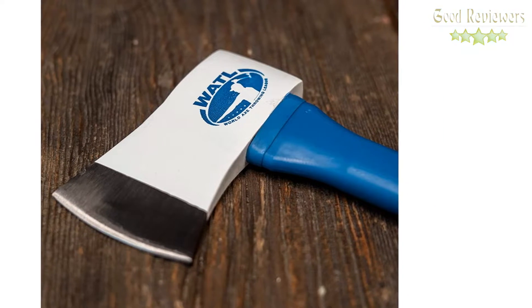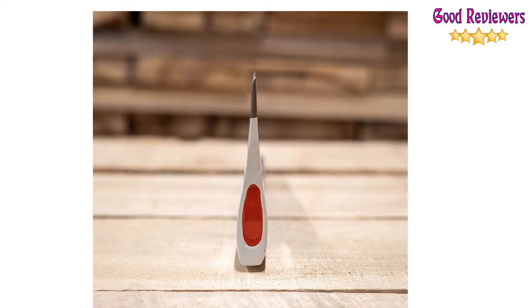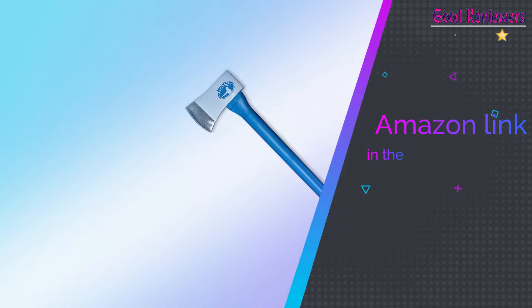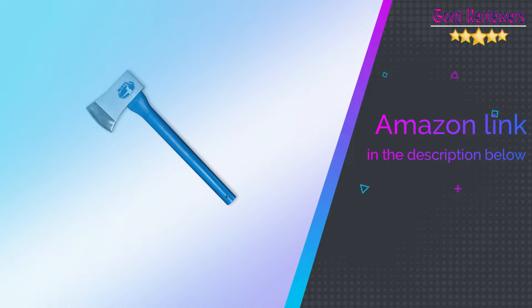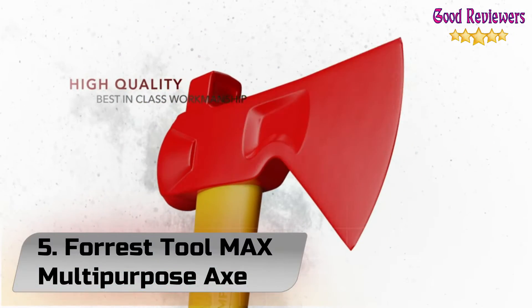The World Axe Throwing League makes the best throwing axes on the market. If you like this product, please check out the Amazon link in the description below. Number 5: Forest Tool MAX Multipurpose Axe.